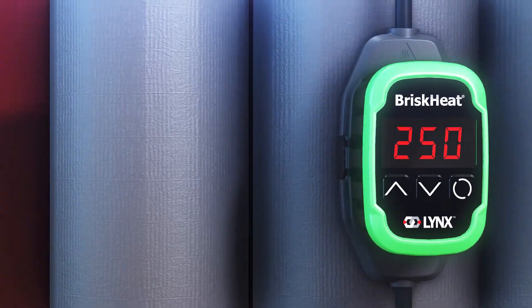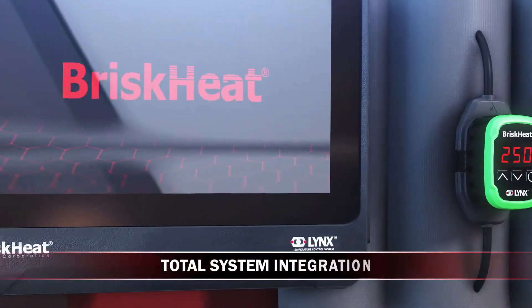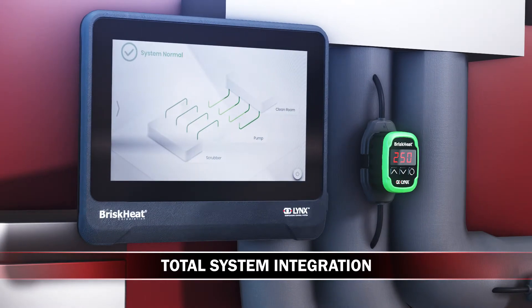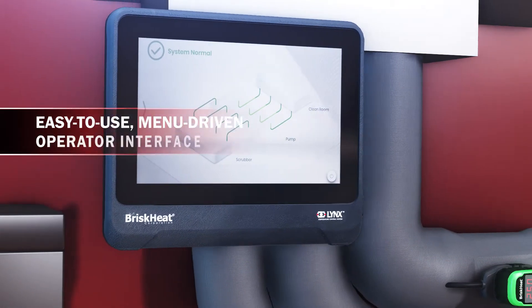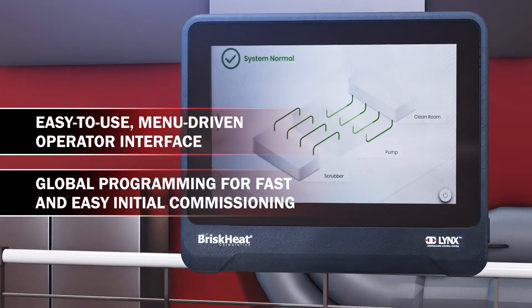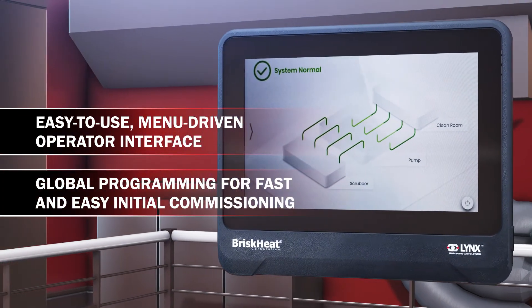Modules can also be connected to an operator interface or through an existing central monitoring system via Modbus for total system integration. The easy-to-use operator interface allows you to globally program and monitor an entire system of heaters through its intuitive menu-driven display.